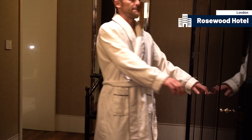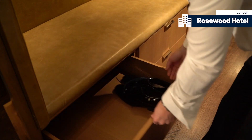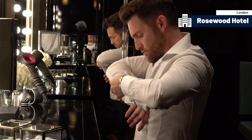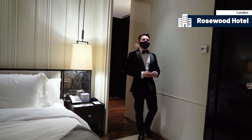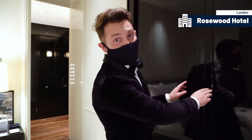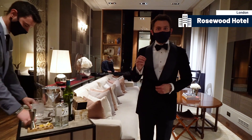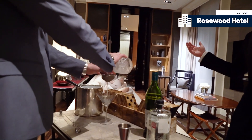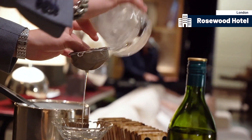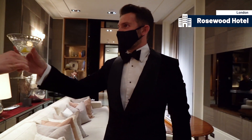Time to get dressed into something a little nicer. I think it's party time in the Manor House, so we're going to head into the main room and see what's happening. This suite is so big that you can have your own cocktail making — a barman who's pouring me a delicious martini right now — and even a musician who can bring the party to the Manor Suite. Thank you. Cheers!